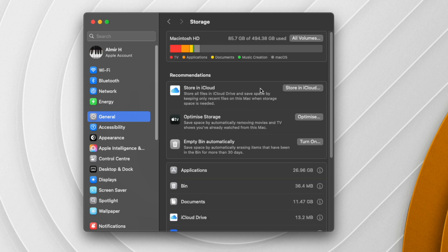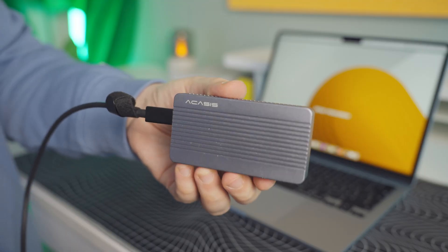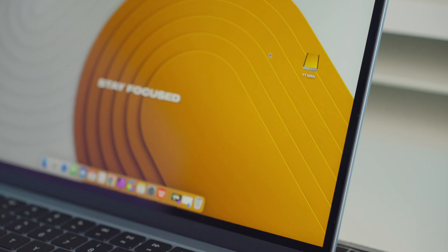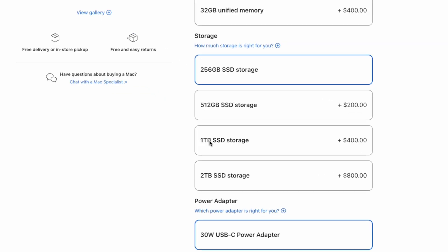What I do instead is use my M4 Pro Mac Mini for day-to-day and YouTube work — it has 512GB of storage, and even with everything installed I'm only using around 90GB. All my Final Cut projects and YouTube files are on an external NVMe drive connected via Thunderbolt. A four-terabyte NVMe drive plus hub costs around $200–$250, which is a lot cheaper than upgrading through Apple. That way I can move projects between the MacBook Air and the Mac Mini easily, making it a great way to expand storage.